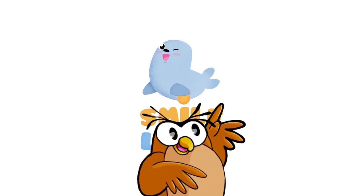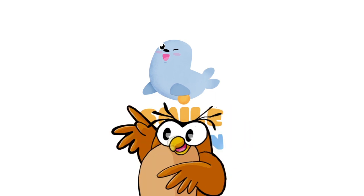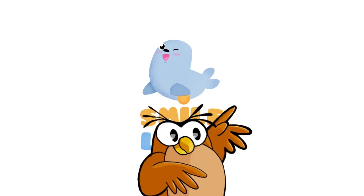Did you have fun? Keep traveling through the rest of ecosystems by clicking on the next video, or discover other Smile and Learn adventures.